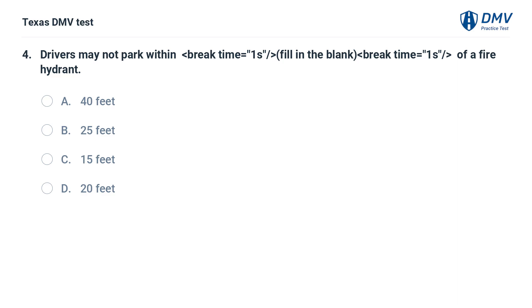Drivers may not park within — fill in the blank — of a fire hydrant. A. 40 feet. B. 25 feet. C. 15 feet. D. 20 feet.